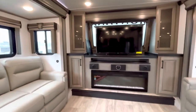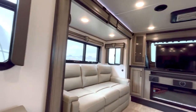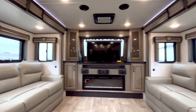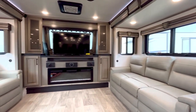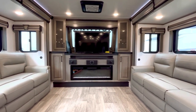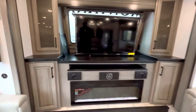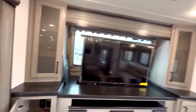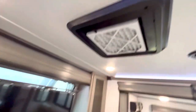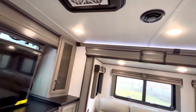In the captain's chairs - theater seats, recliners - you have a panoramic view. That TV will lower down; it is a televator TV. See the big fireplace and the JBL sound system - it's actually got a subwoofer. I took this cover off so you can see the residential-style air filter it has in there. This AC system is very quiet.